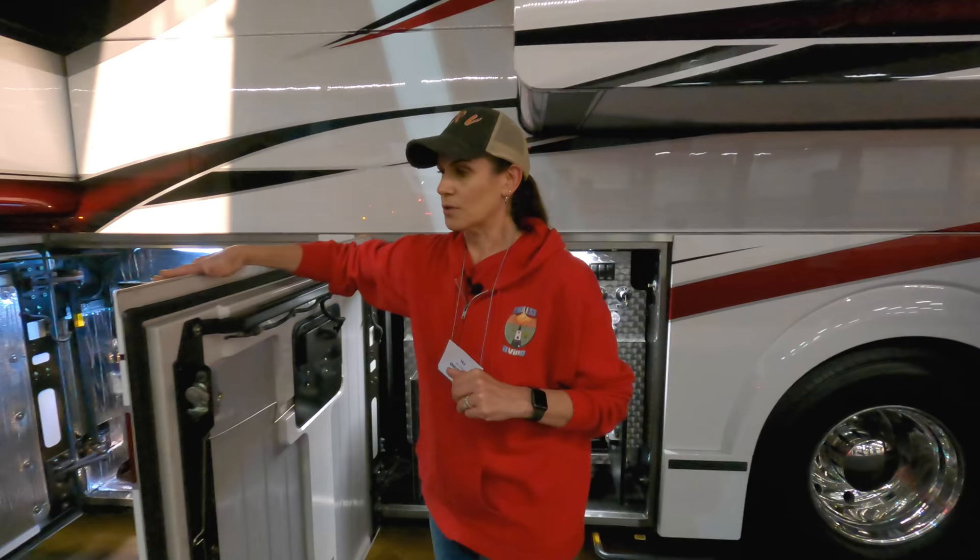So right now this is a 2021 Millennium Coach. I'm 5'9" as Izzy said, and I want you to see where the slide is. How many of you have slammed your head on your slides before? That's one thing. The bay doors — again, I'm 5'9". Look at the height of these doors.